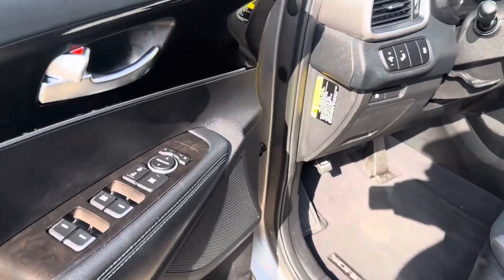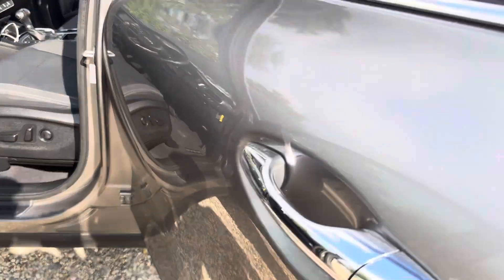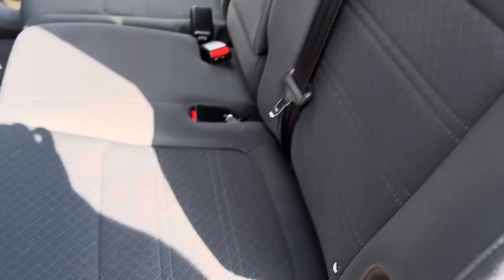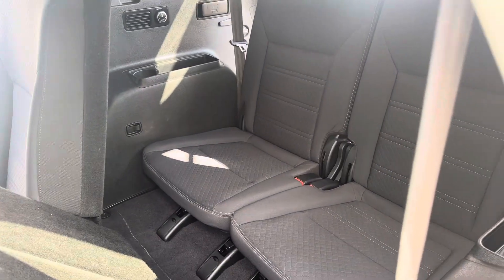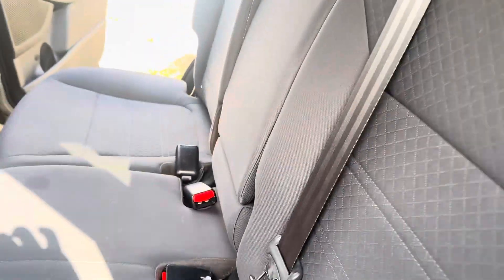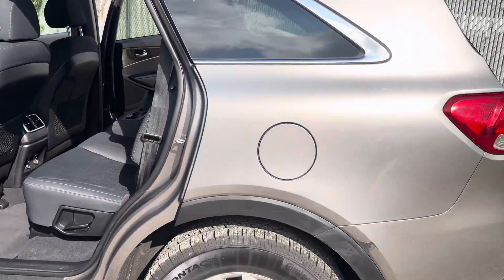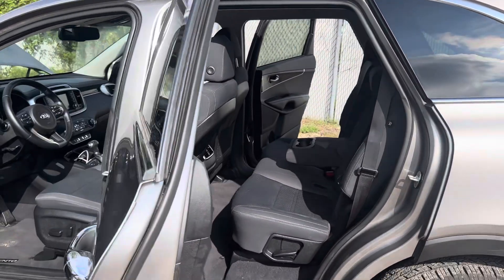Here's another look at the back seat. Let me push this down — this is your third-row seat and your armrest in the center in case you want to use that. Let's go one more time around the car to show you everything.